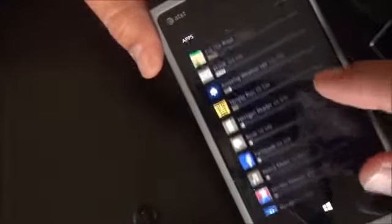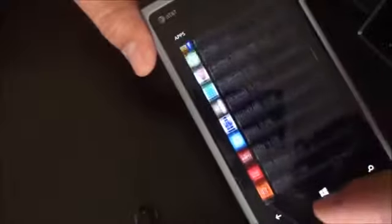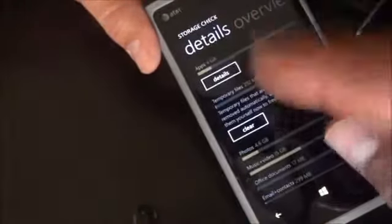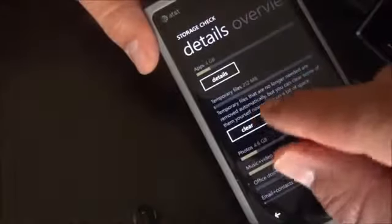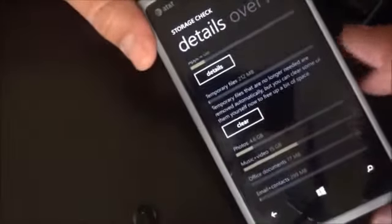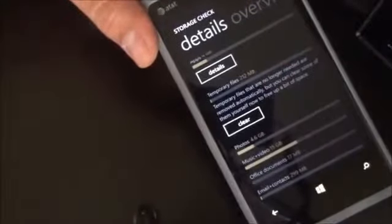As you can see, The Dark Knight Rises is using a gig and a half. Here are all the apps — I have a lot installed on my phone right now. You can see details about that, remove apps you don't often use, and clear temporary files right here — showing 212 megabytes.